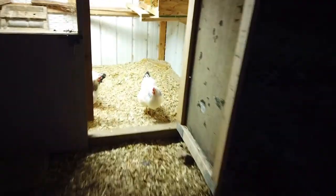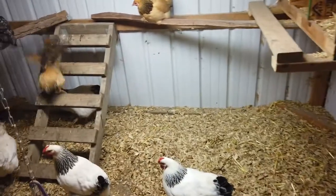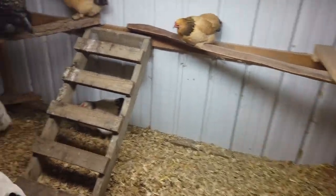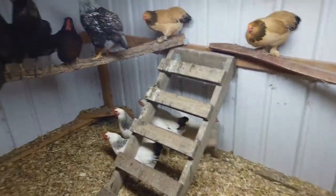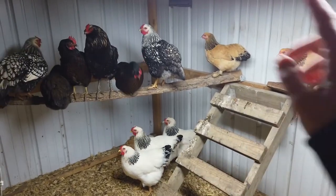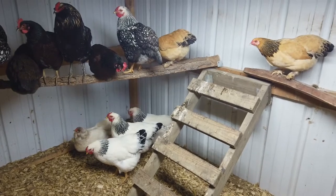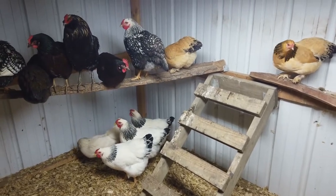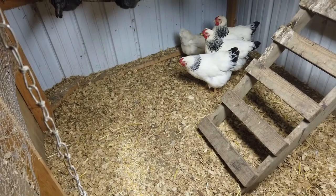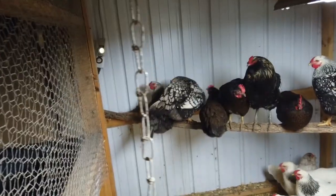Girls, you ready to go to bed? We put them up just right before dark every night because we have a lot of predators around here. We bring in their food, get them a little bit of corn, keep them warm, and always do a head count. 13. Lucky 13. You all ready for bed? Everybody's ready for bed.